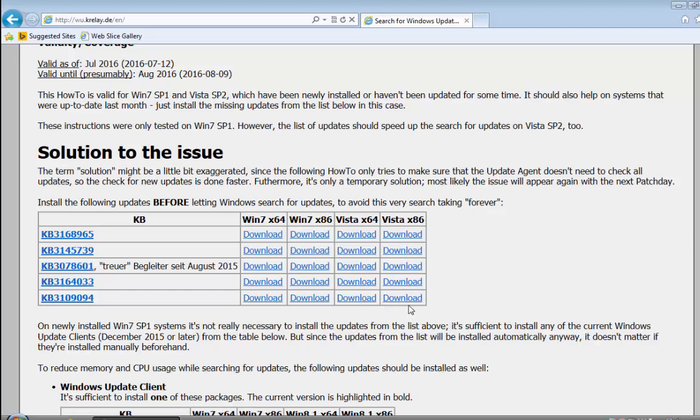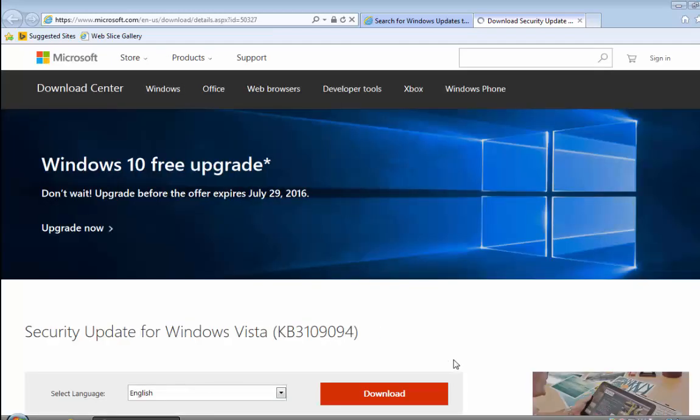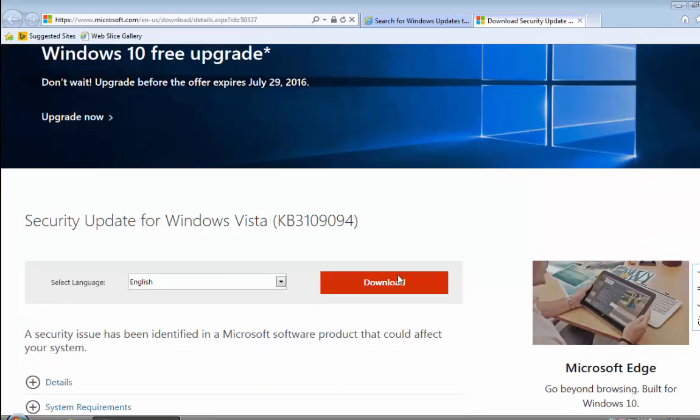There are a couple of things you need to do. First, I'd recommend downloading each of these updates. If you're running Windows Vista, chances are you're running the 32-bit version, so you want to download the Vista x86 patches. If you know you're running 64-bit Vista, download the patches in that column. Let's go to the first patch and click on the link — it takes us to the Microsoft download page. We're just going to download these patches for now, not install them yet. Left-click Download.